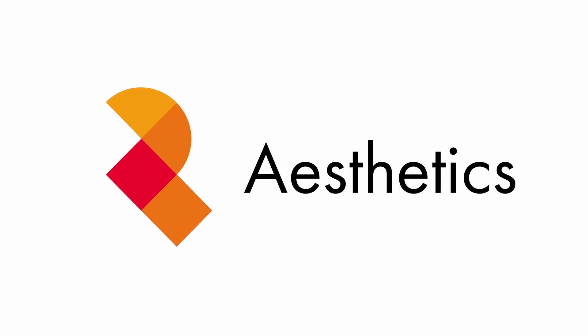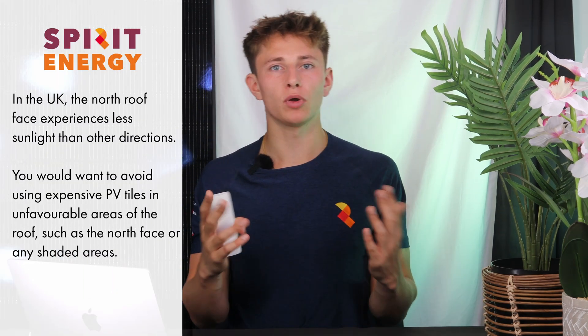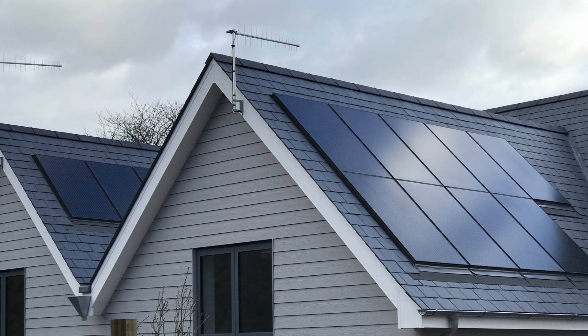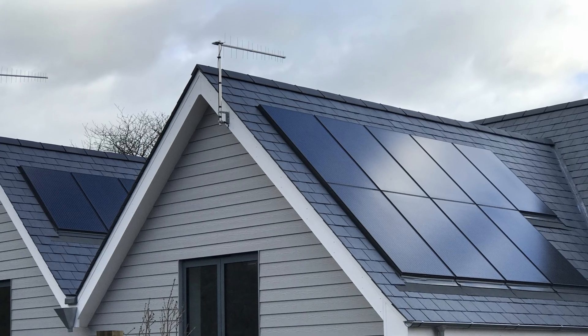Aesthetically, solar tiles are far better looking. Some of them, such as the GB Sol PV slate, actually look exactly like real slate tiles and you can't tell the difference. They're designed to be interlaced with real slate tiles, and using the GB Sol system you can have the generating PV slates on the good roof faces and dummy slate tiles on the north face or any shaded roof areas. The best looking PV system you'll ever see is an in-roof system with all-black solar panels on a slate tile backdrop.